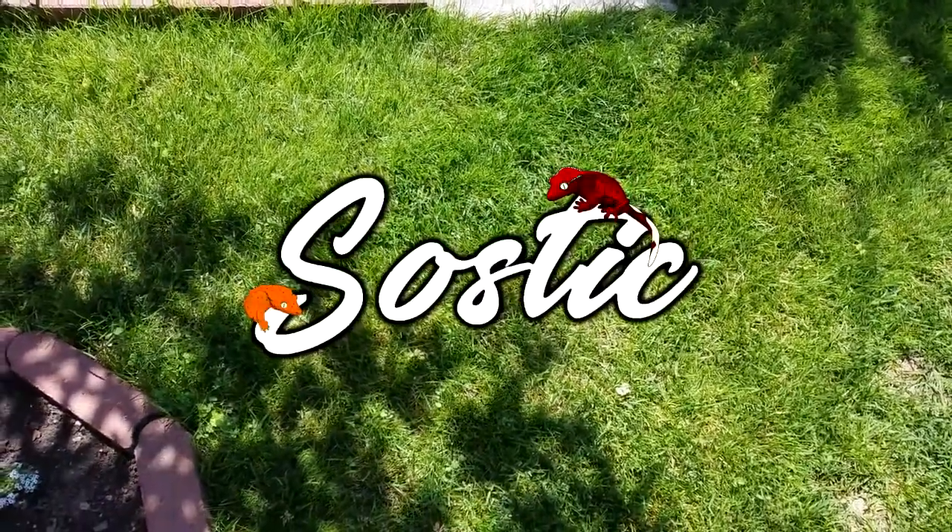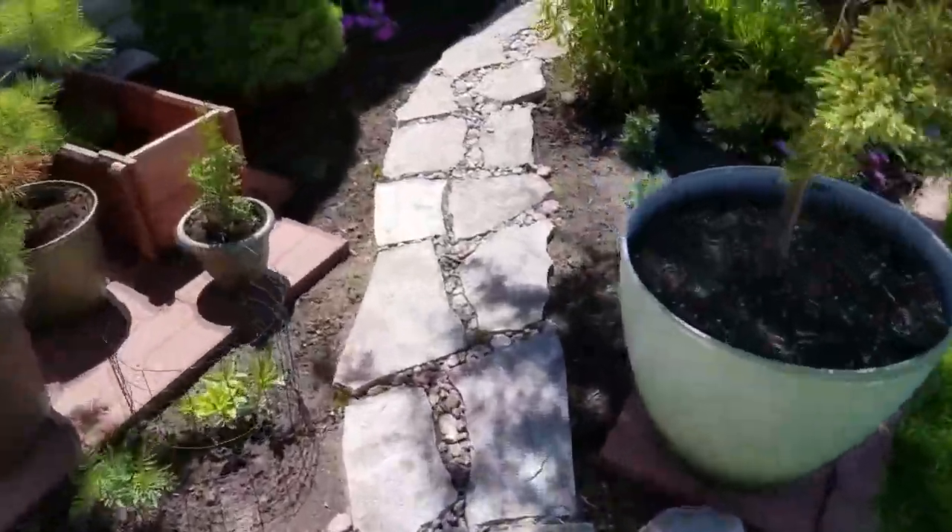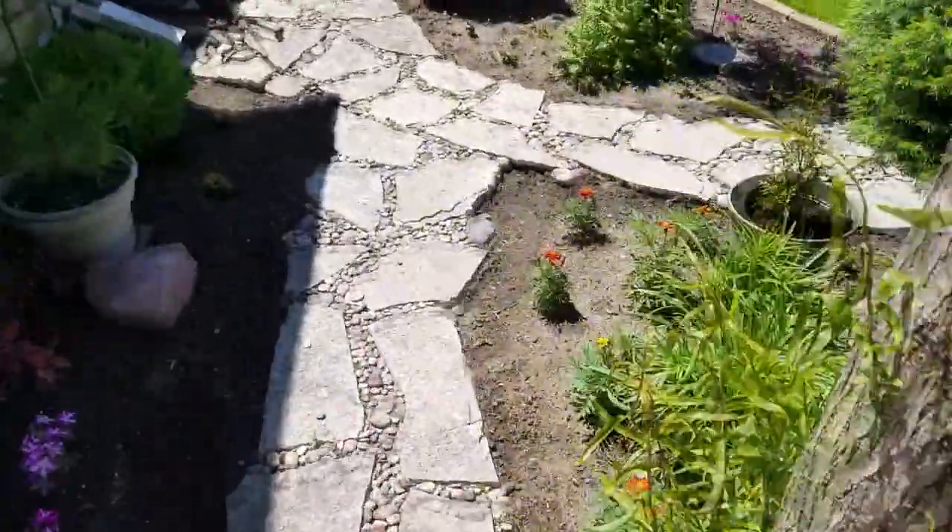Hey everyone, welcome back to another video. Today I wanted to show you my koi and goldfish pond. I don't think I've ever made a video on it before, and since it's a nice day I thought it'd be the perfect day to go take a look.